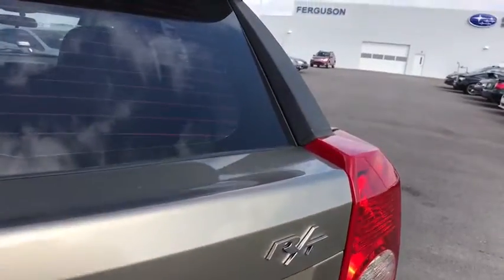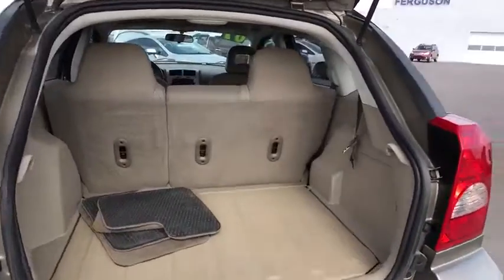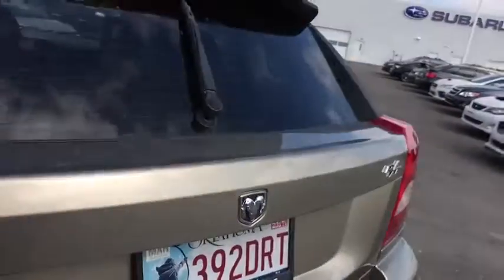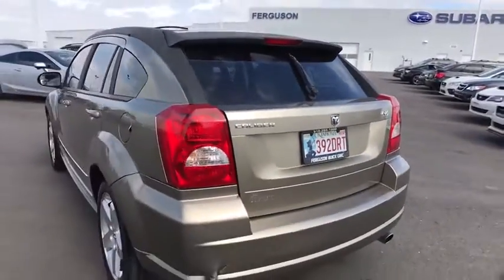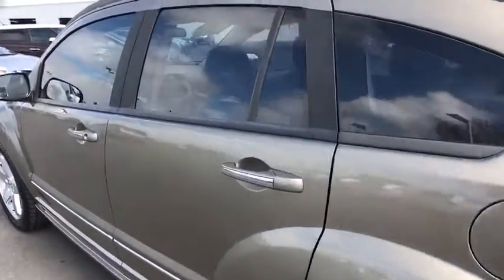This vehicle has less than 130,000 miles. Here are some of this vehicle's great options: keyless entry, steering wheel audio controls, anti-lock braking system, leather-wrapped steering wheel, power steering, adjustable steering wheel, cruise control.